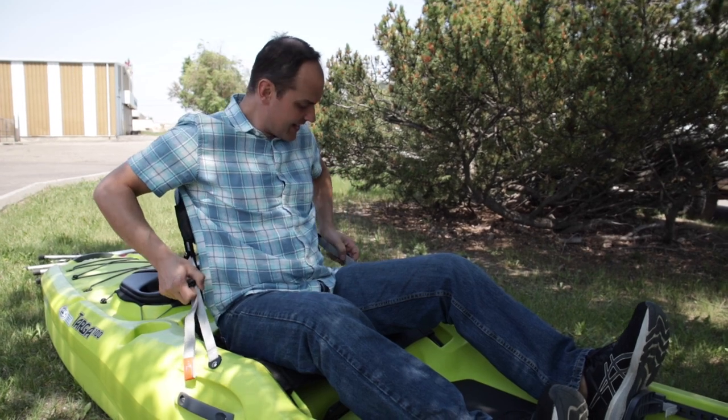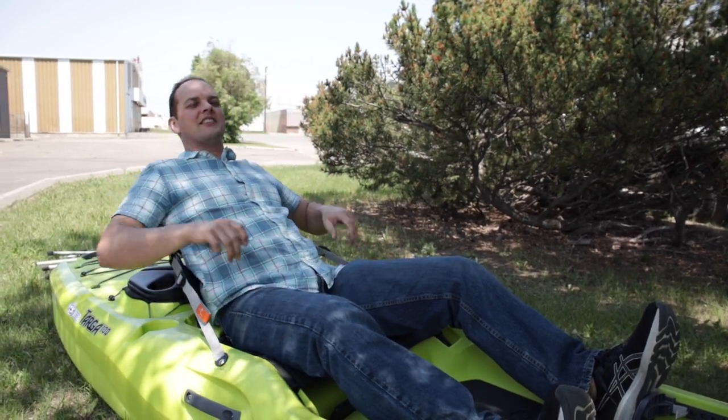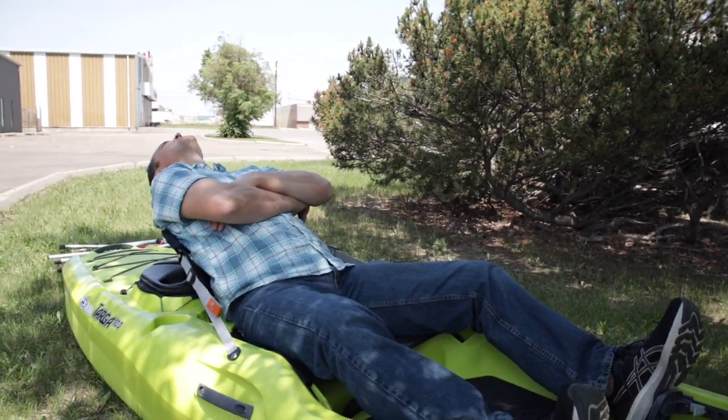Wilderness Systems once again does not disappoint with some of the best seats in the kayak industry. In this boat they've given us what they call the hammock seat. It is kind of refreshing in that sense. Lots of ample backrest here so you can tilt back and enjoy the ride.